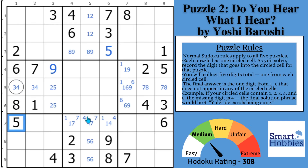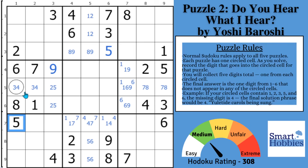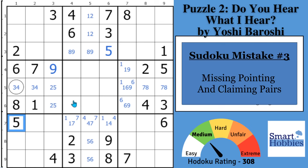You have to be a Smarty Party member to get the rest of this pack and get a shout-out. We went through the first two mistakes. You do want to spot these patterns. Mistake number three is missing pointing and claiming pairs.